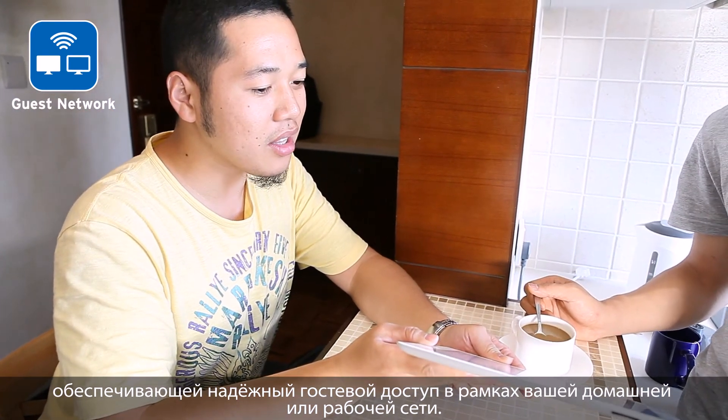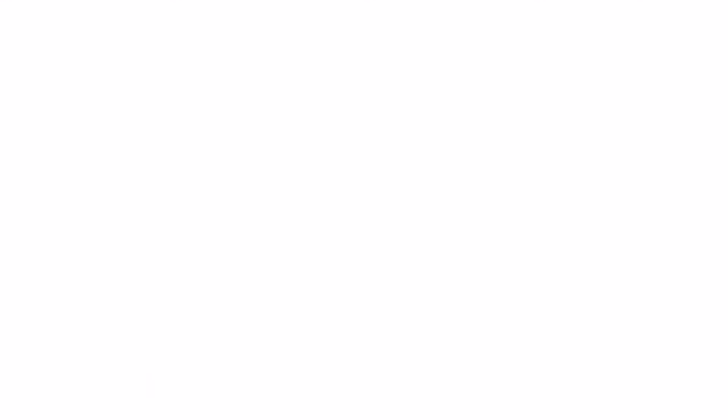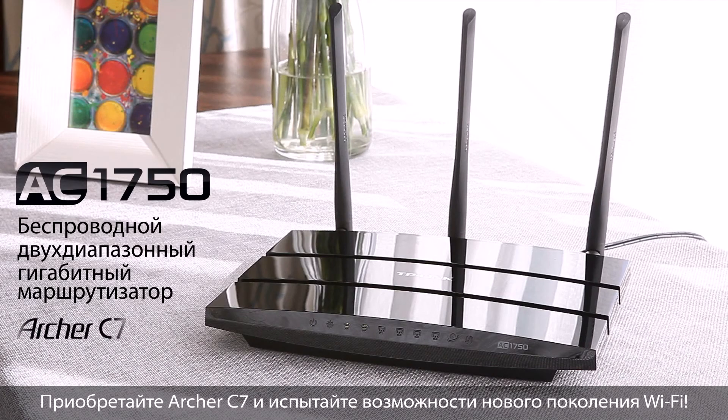The Archer C7 also includes a guest network feature that provides secure WiFi access for guests sharing your home or office network. Go with TP-Link's Archer C7 and embrace the next generation of WiFi.